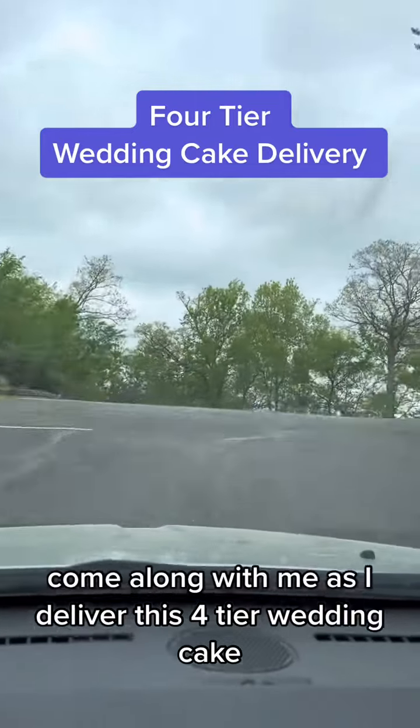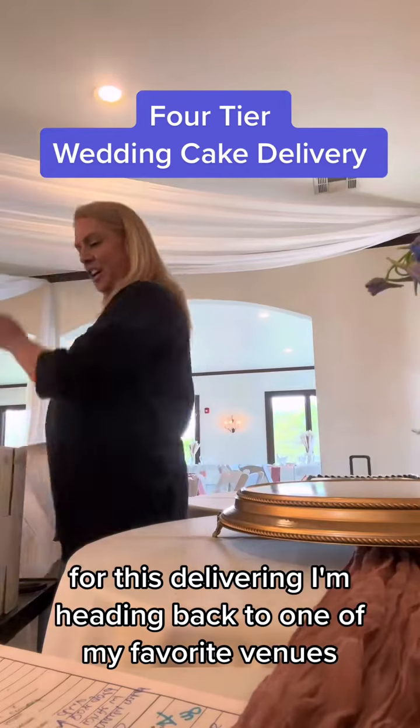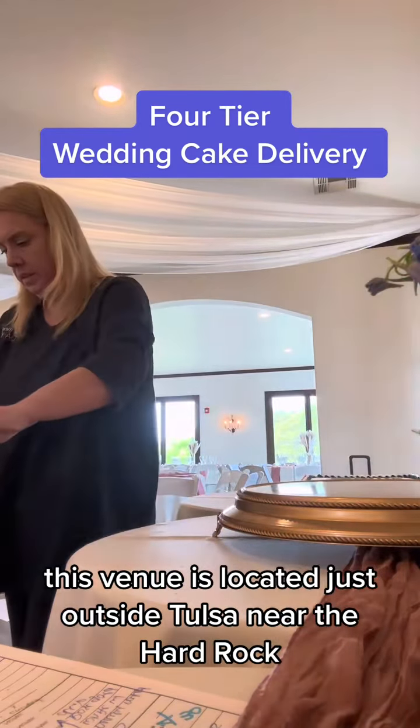Come along with me as I deliver this four-tier wedding cake. For this delivery, I'm heading back to one of my favorite venues, the Belladonna. This venue is located just outside Tulsa near the Hard Rock.